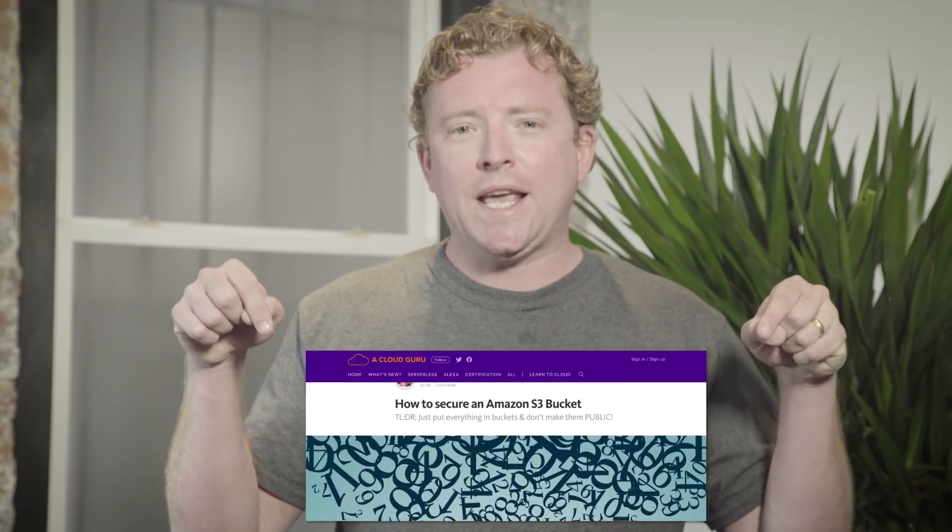Two new rules have been added to the AWS Config service to help you secure your S3 buckets. There's the S3 Bucket Public Write Prohibited rule, which identifies buckets that have global write access enabled, and the S3 Bucket Public Read Prohibited rule, which identifies buckets that have global read access enabled. Mark Nunnikhoven has a great article on read.acloud.guru about securing S3 buckets — he's an AWS Community Hero and MVP at Trend Micro. The link is below.